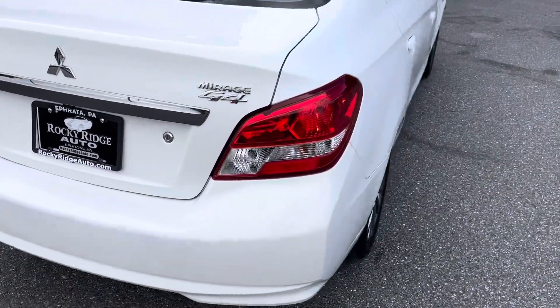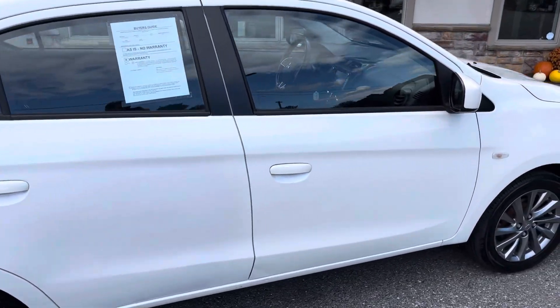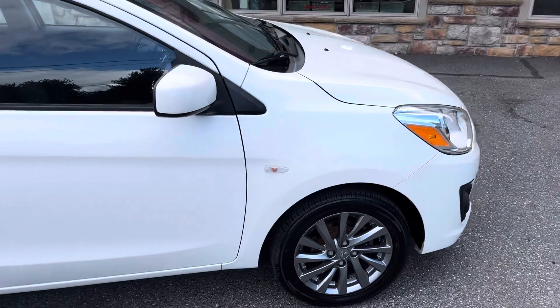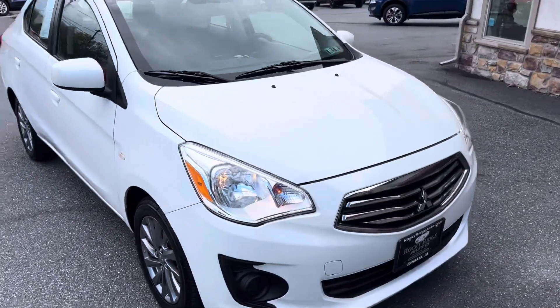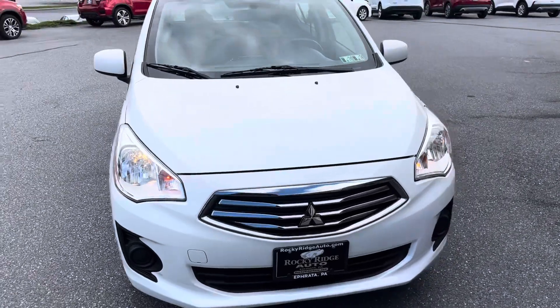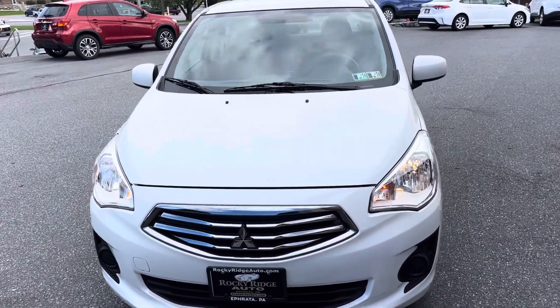1.2 liter three-cylinder gas saver. Really, really nice car. It's got the beautiful 15-inch alloy wheels — a little bit of an upgrade from the stock Mirage. Let's take a look around and see what we got going on.